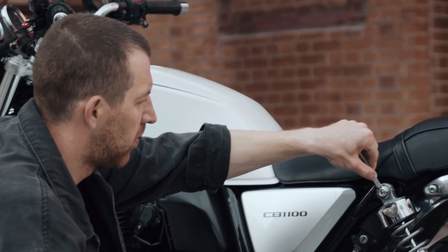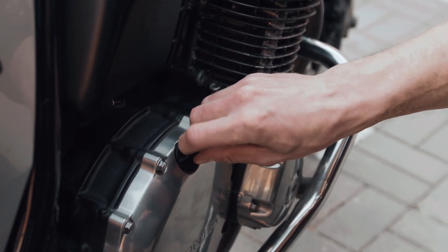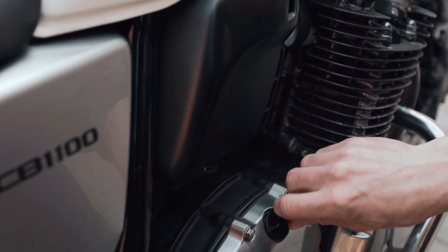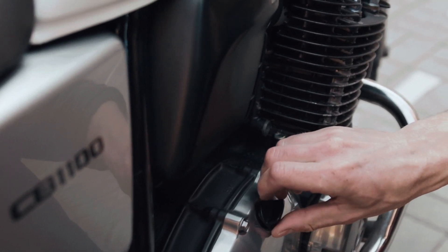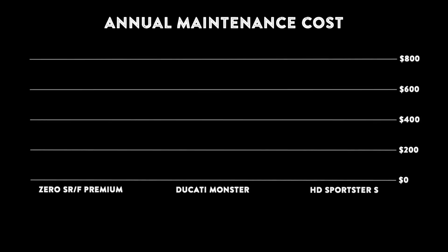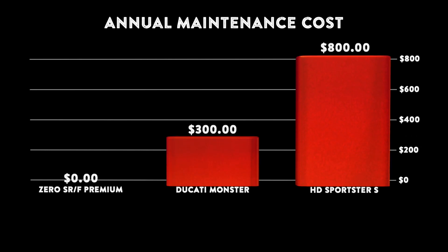Batteries of electric motorcycles may have to be replaced after several years or tens of thousands of miles. Gas motorcycles require regular oil changes, top-off of other fluids, and inspection of various components. Over 10,000 miles, the Ducati Monster requires at least one oil change and the Harley-Davidson Sportster S requires at least two. Parts and labor for one oil change and service for the Ducati is $300, and for the Harley is $800. These prices and recommended service intervals were direct from dealerships in the area. Your maintenance costs may vary based on the dealership and your ability to perform the maintenance yourself.